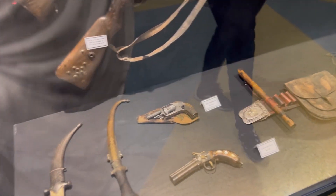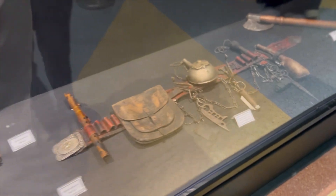Pistols. Swords and knives. An axe, I believe. And ammunition.